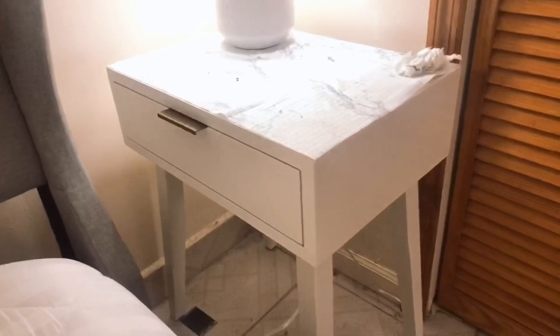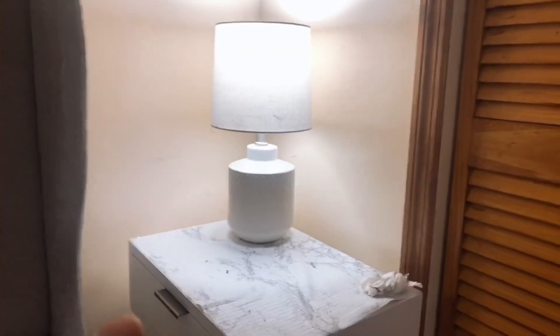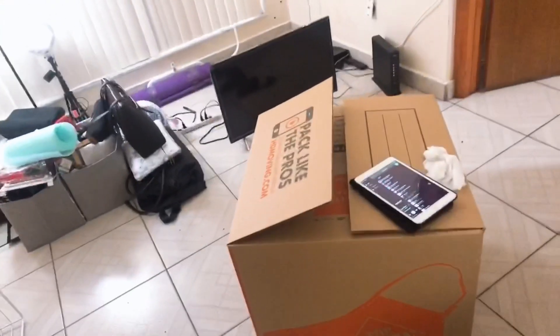This is gonna be the hard part to move — I can't help my husband here because it's really heavy. On this side there's a little nightstand but I don't know if we're gonna leave it here or just throw it away. We're planning to buy a new one. And I'm not sure about the lamp either — whether we're gonna take it, throw it away, or just leave it here.